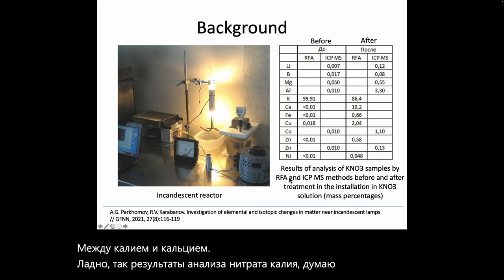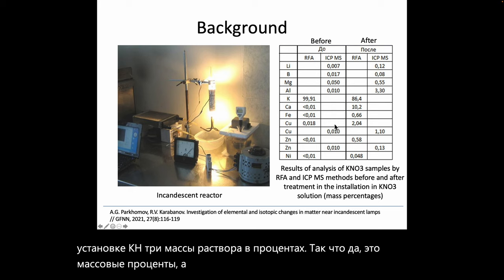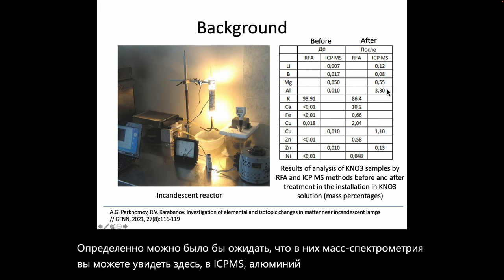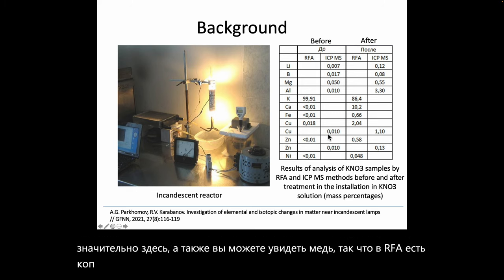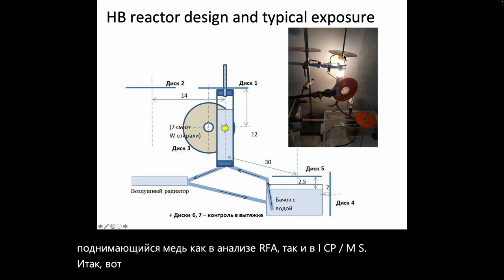Results of analysis of potassium nitrate (KNO3) solutions by RFA and ICP-MS methods before and after treatment show mass percentages. In the ICP-MS data, aluminium increased very significantly, and copper rose in both the RFA analysis and the ICP-MS, confirming elemental changes from the experimental treatment.